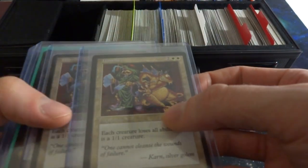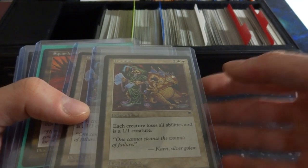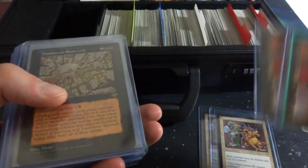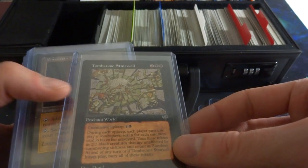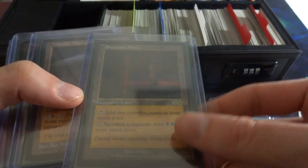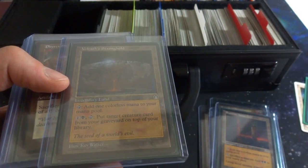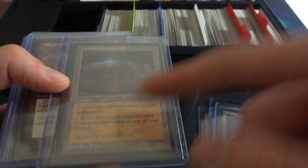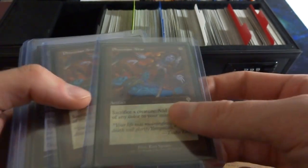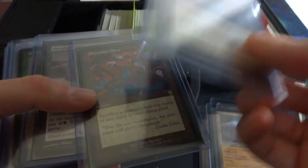I have Humility — all creatures lose all abilities and are 1/1 creatures, so all creatures are just 1/1s with no abilities. Got two Squandered Resources, two Humilities. Got Tombstone Stairwell, Phyrexian Tower — add colorless mana to your mana pool or sacrifice a creature to add two black. Volrath's Stronghold — great card, beautiful legendary land from Stronghold. Add one colorless mana, or one and a black tap to put target creature card from your graveyard on top of your library, very cool. Got two Phyrexian Altars — three mana, sacrifice a creature, add one mana of any color to your mana pool. Great sacrifice outlet, really great.